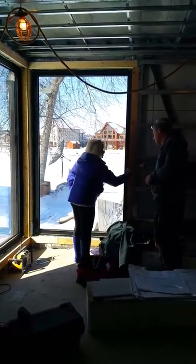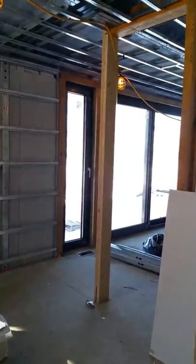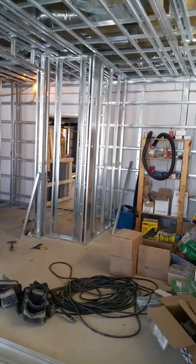It's really exciting to come in here now and see this with all the interior framing going up.